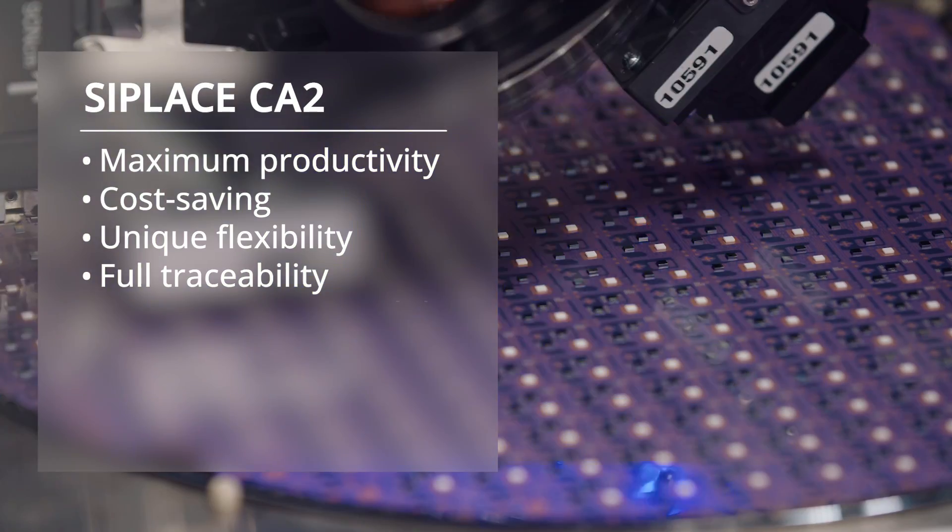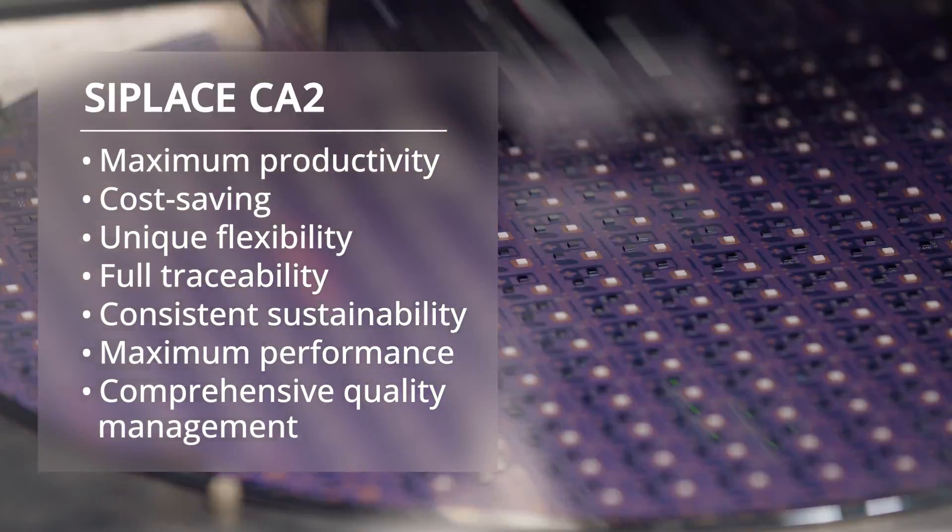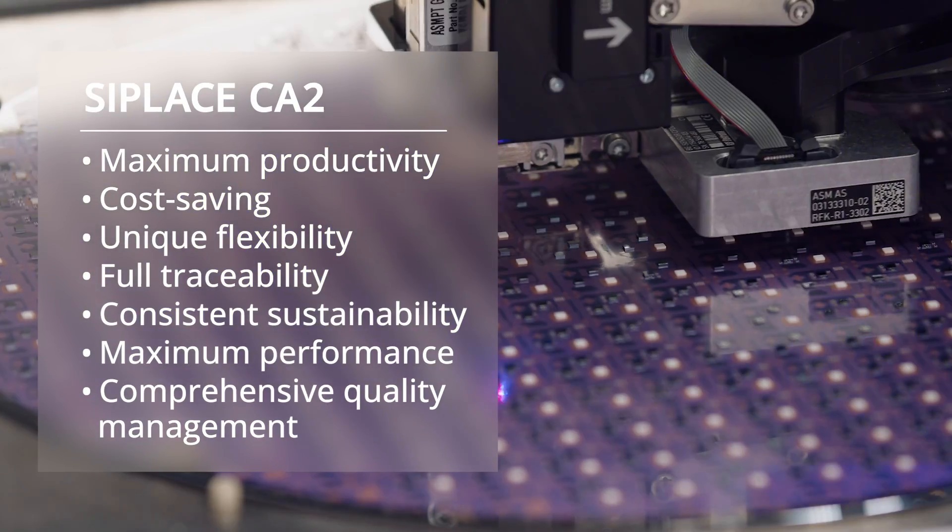Less material waste, more performance and efficiency on the shop floor — the groundbreaking technology of the C Place CA2 significantly saves money and is revolutionizing the advanced packaging sector.